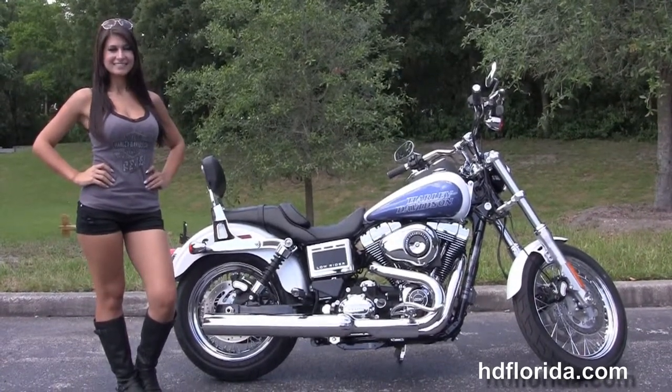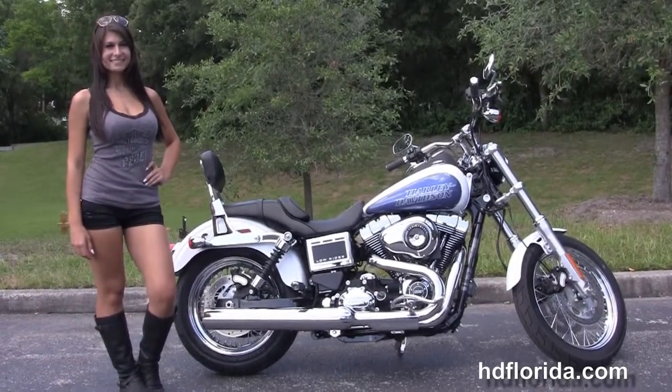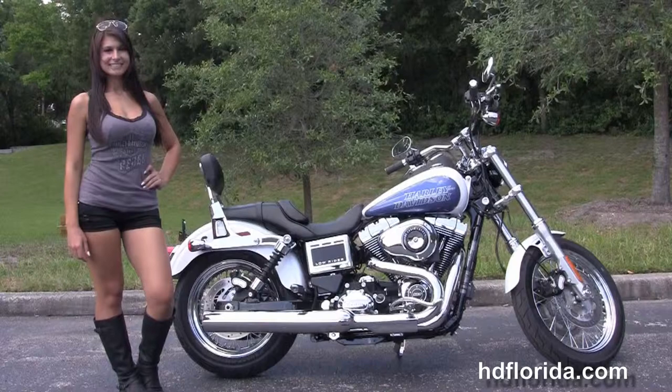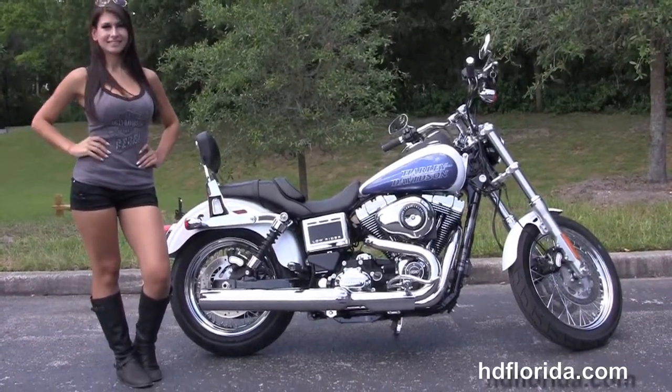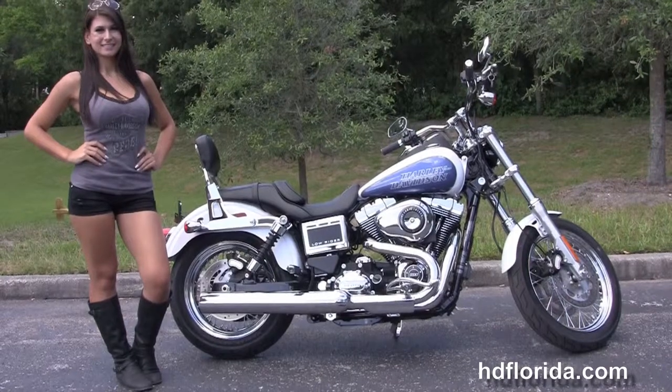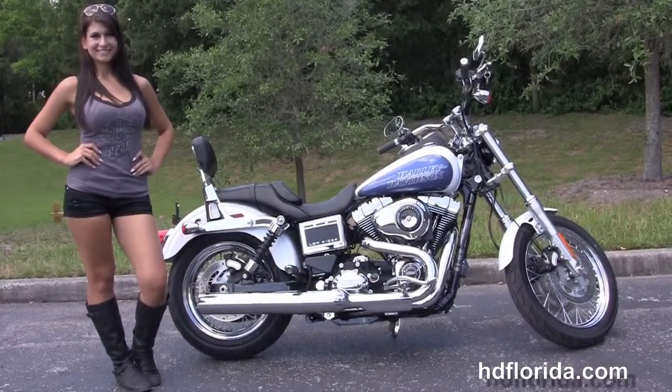We are rated number one in customer service, with over 1,200 new and previously enjoyed motorcycles for you to choose from. For more information on this Lowrider with ABS and security, click the link below and view the rest of our out-of-sight inventory. Visit us at HDFlorida.com — we're always open 24-7, and remember to have one rocking, smoking, adrenaline-filled Harley-day.